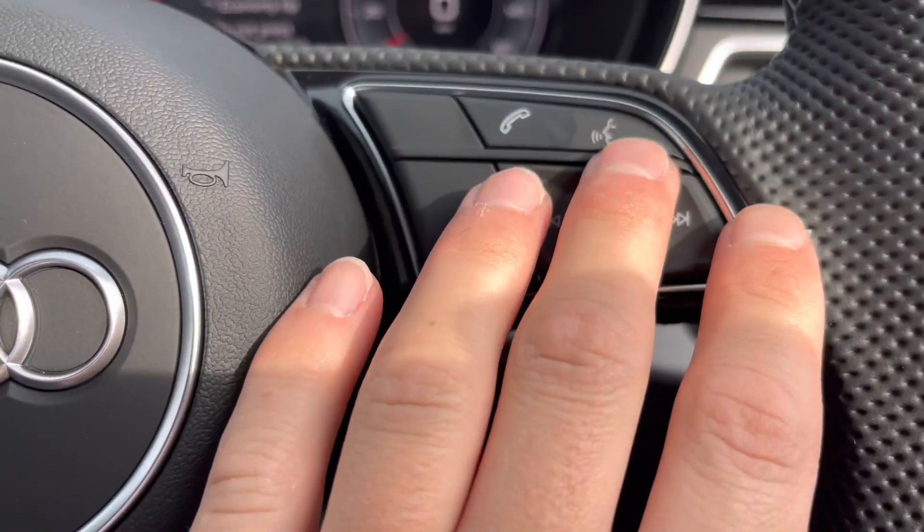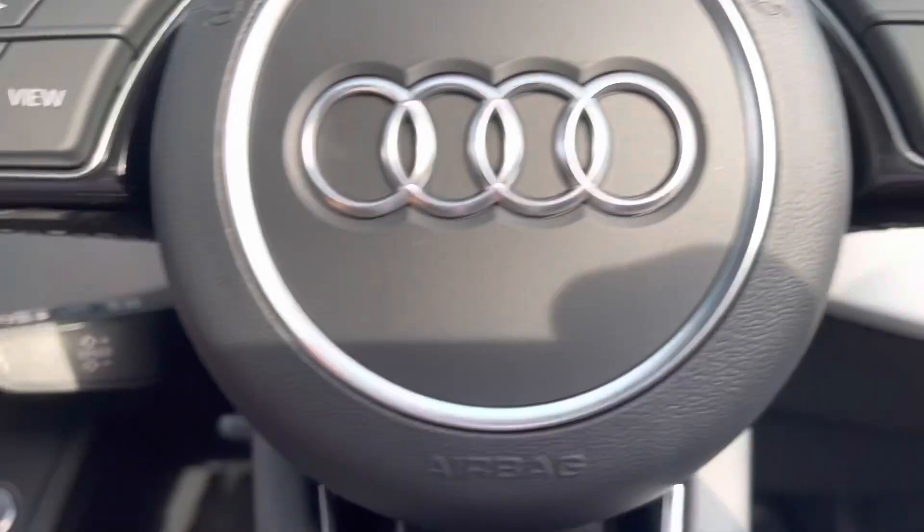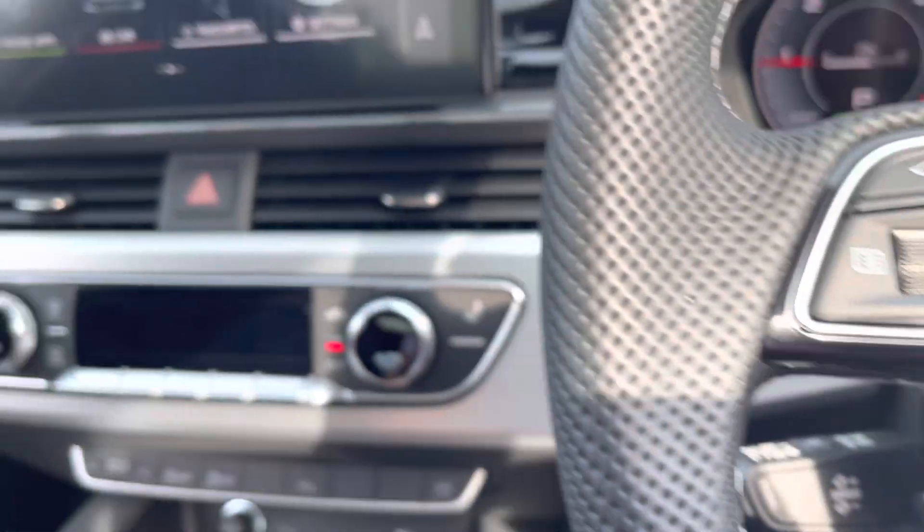Over to the right, we've got the volume control, meaning you don't have to take your hands off the wheel to alter the volume. And to the left, the paddles for the cruise control.